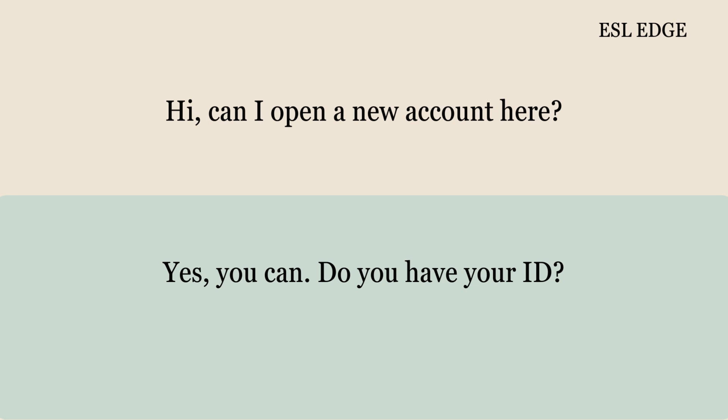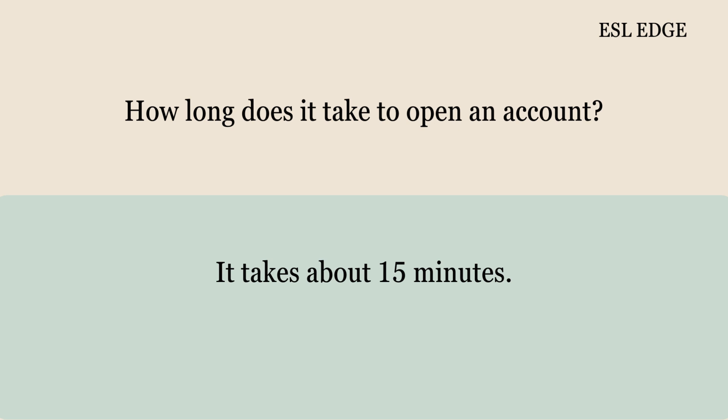Hi, can I open a new account here? Yes, you can. Do you have your ID? How long does it take to open an account? It takes about 15 minutes.